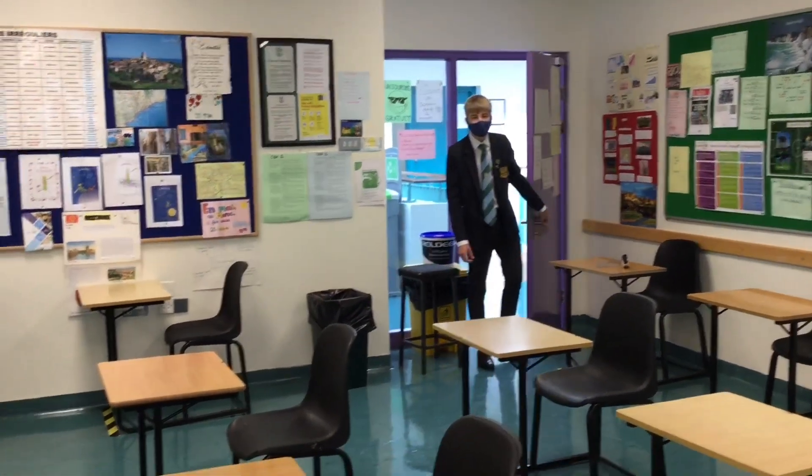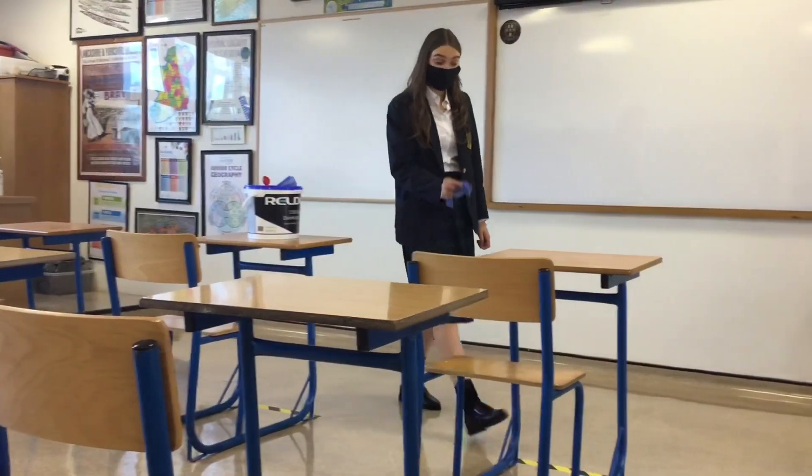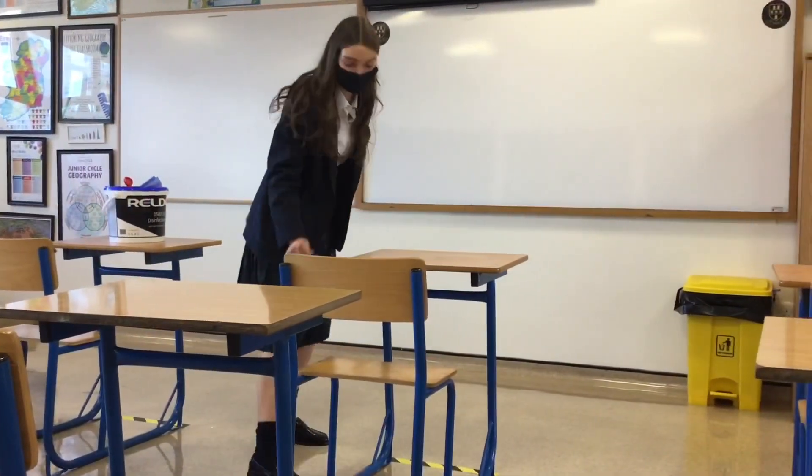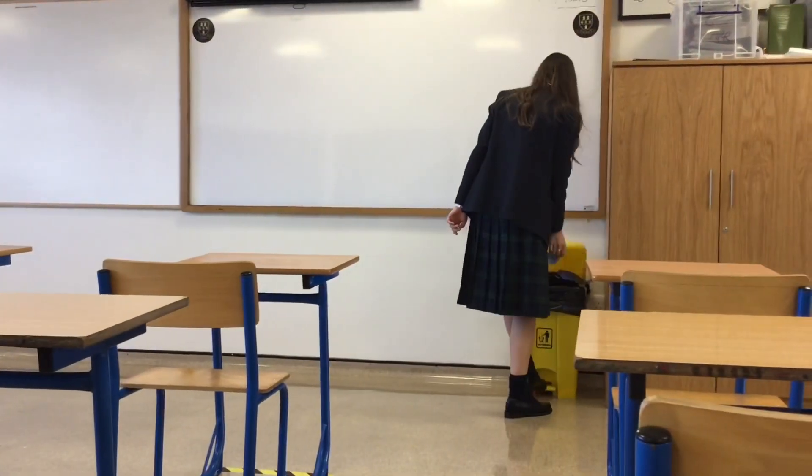Welcome to G20. This is going to be one of the first-year classrooms. As you can see, all the desks are spaced out one metre and the teacher has a screen in front of her desk as well. After each class, students will be asked to wipe down the desks and their chairs using the disinfectant wipes provided and to place them safely in the yellow bin.